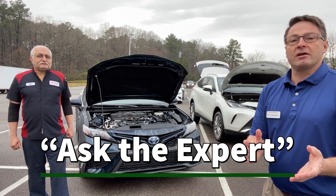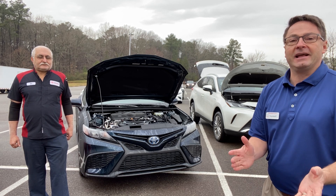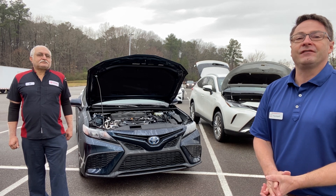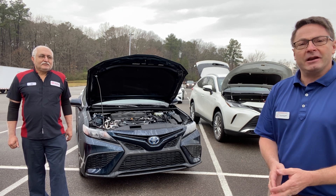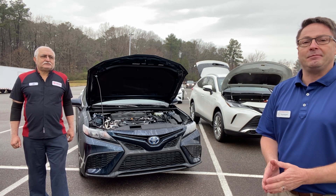Ali's been with Toyota for 35 years, been with Fred Anderson Toyota for 25 years, and for the majority of that time he's been working on hybrids. So we've got some questions — people want to know about the different kinds of hybrid batteries.